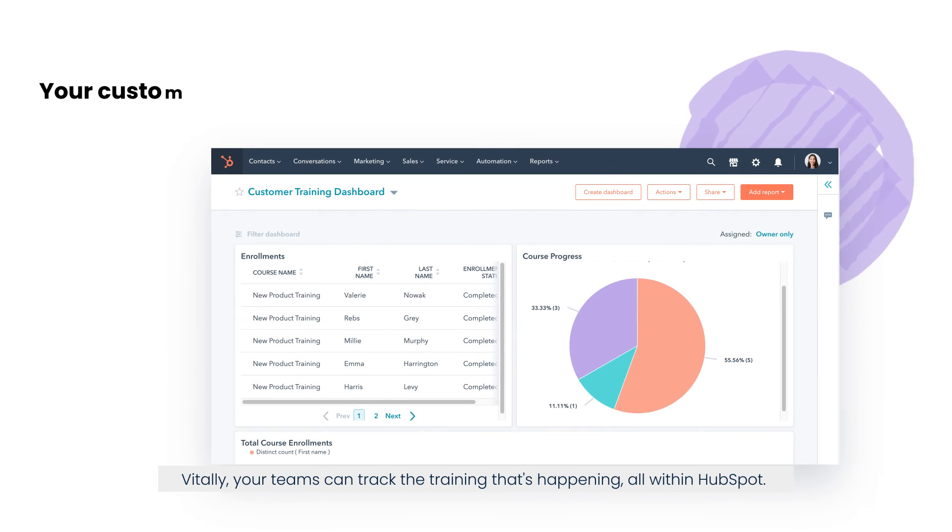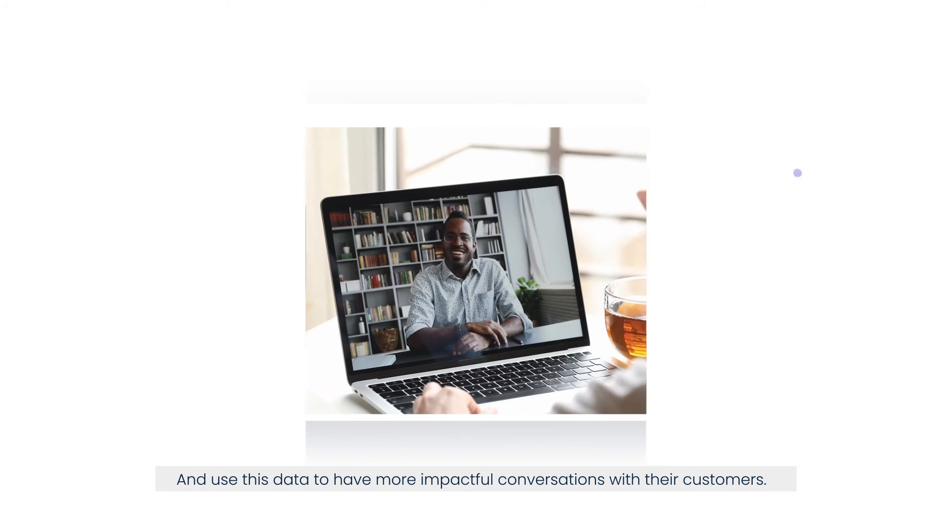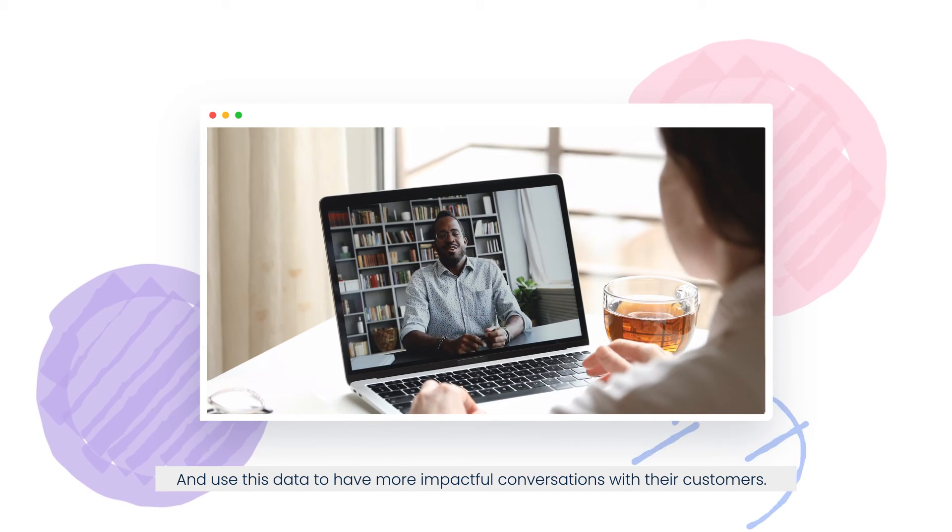Vitally, your teams can track the training that's happening all within HubSpot and use this data to have more impactful conversations with their customers.